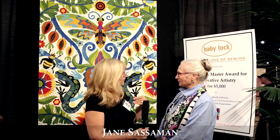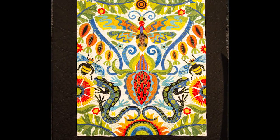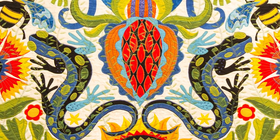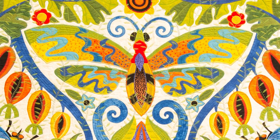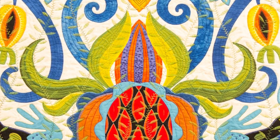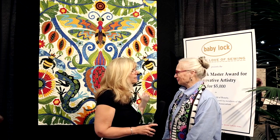I've met up with Jane Sassaman, who is an absolutely wonderful artist. Congratulations — your piece is beautiful. Do you want to tell us about it? Basically, it's inspired by all the critters and flora and fauna that we have on our property in northern Illinois. It's inspiring every day there. Even in the wintertime it's inspiring — we see snowflakes, little mouse tunnels going all over the place, deer, all kinds of things. Congratulations, it is beautiful.